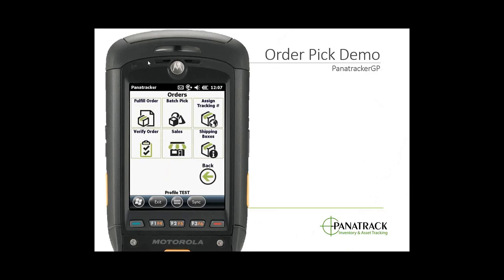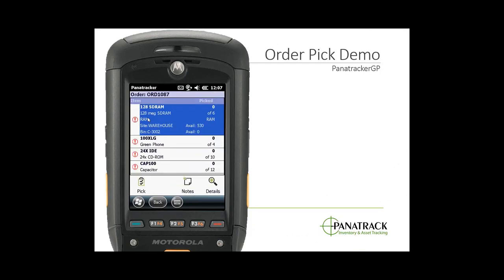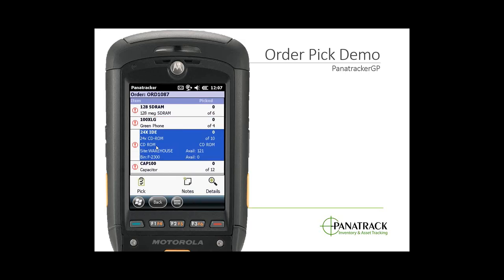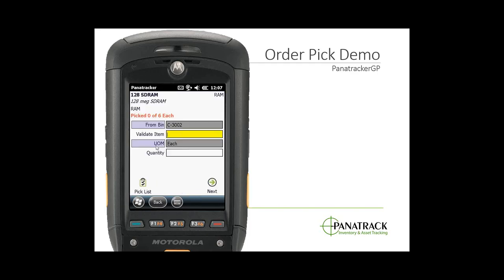I'll bring over my handheld and walk through the order pick process. I'm going to scan my order number to identify which order I'm picking — this will present my pick list, set up in bin order to make it a logical walk through the warehouse. I'll start my pick, which takes me into the validation screen. We keep the user interface very simple so there's not a lot of overhead, and we're validating that the right and correct items are being picked as the user scans them.